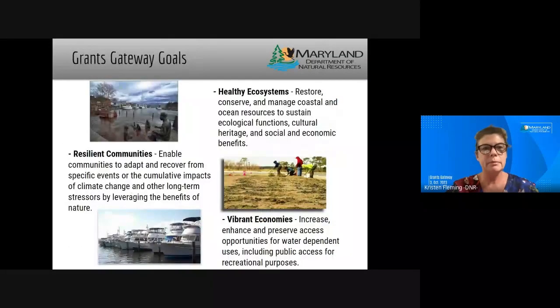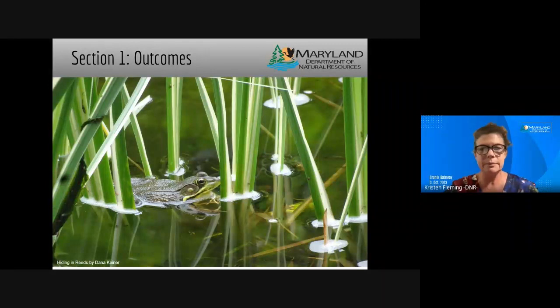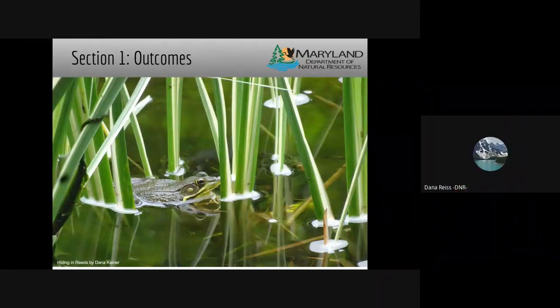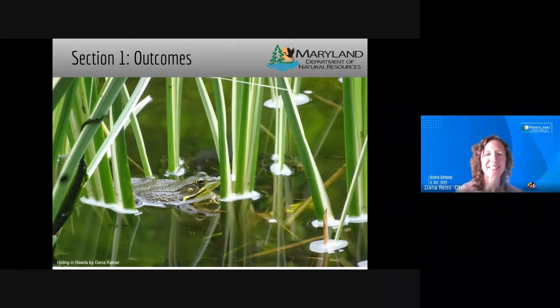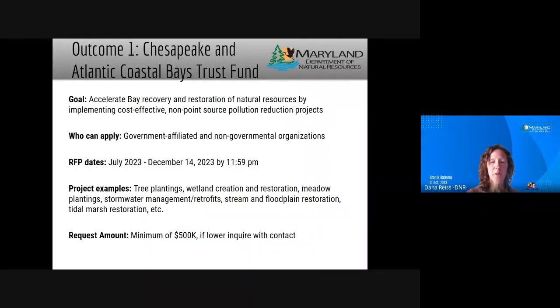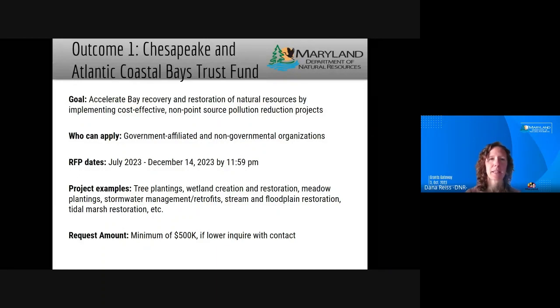We're now up to Outcome 1. I'll turn it over to Dana Reese who will take you through that one. Good morning, my name is Dana Reese, and I get to kick us off with Outcome 1. Outcome 1 is largely funded through the Chesapeake and Atlantic Coastal Bays Trust Fund, or Trust Fund for short.